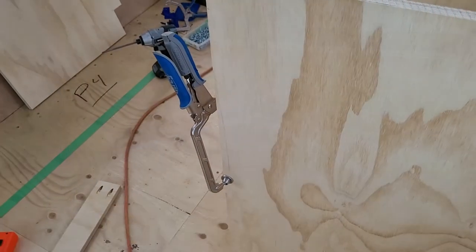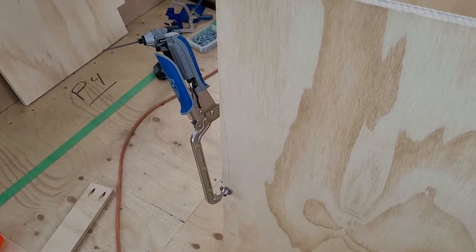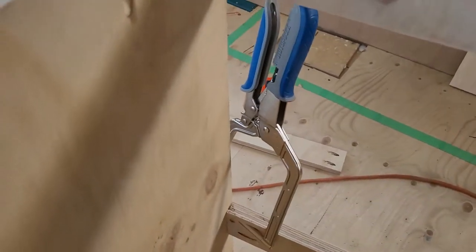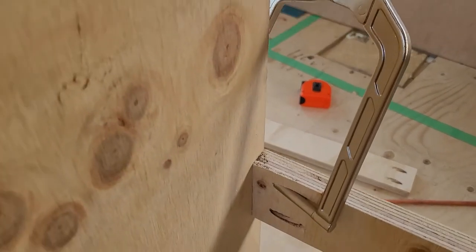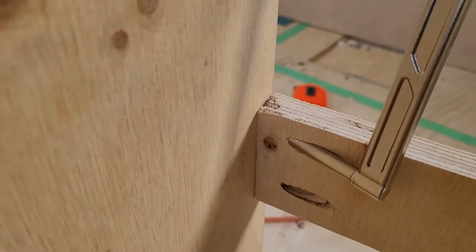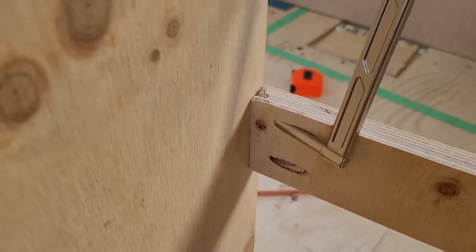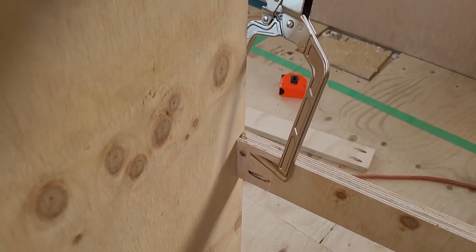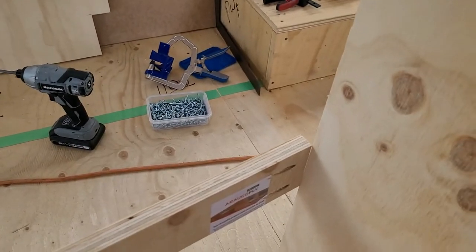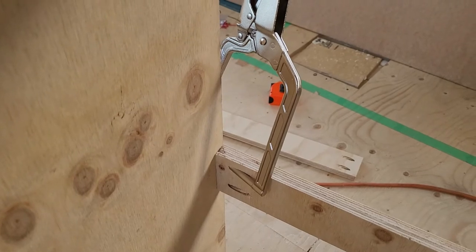So now here's another Kreg tool. This one clamps on this side, but on the other side it's got a pin that fits perfectly into that pocket hole that I just drilled, and it allows me to hold that hands-free — because we don't have enough hands to do this. I'd need four hands to do this by myself. And I can run that screw in, move it over to the other end, run a screw in, and then finish it up. I'm telling you, Kreg makes these things so much easier for everybody to do.